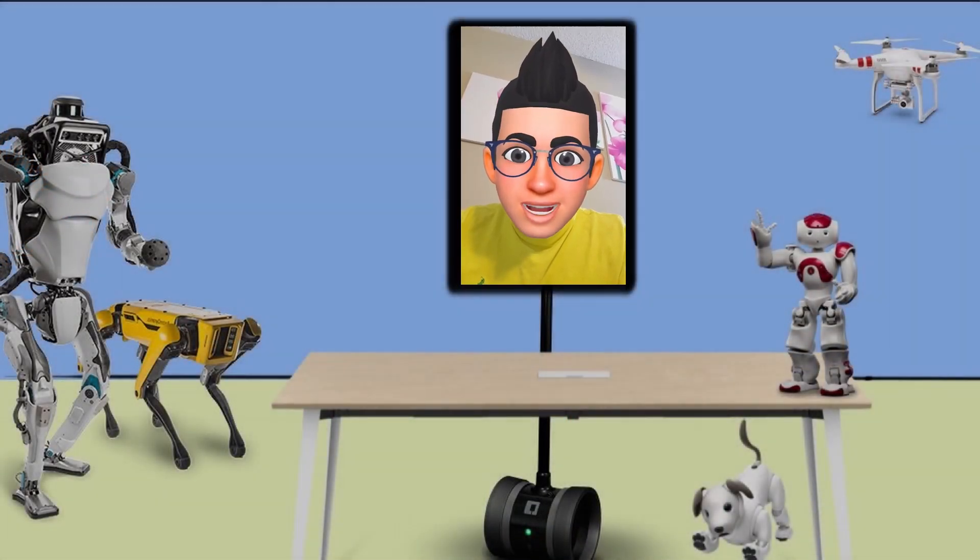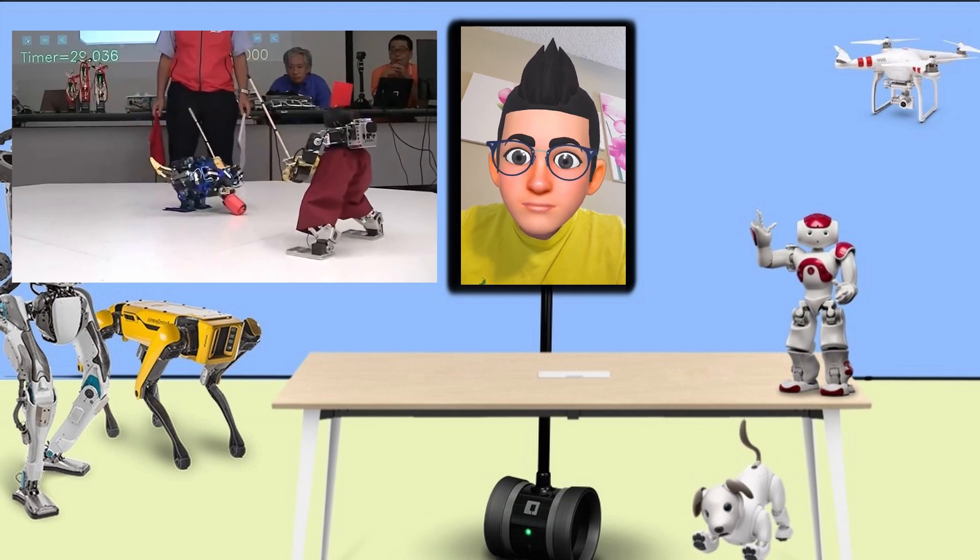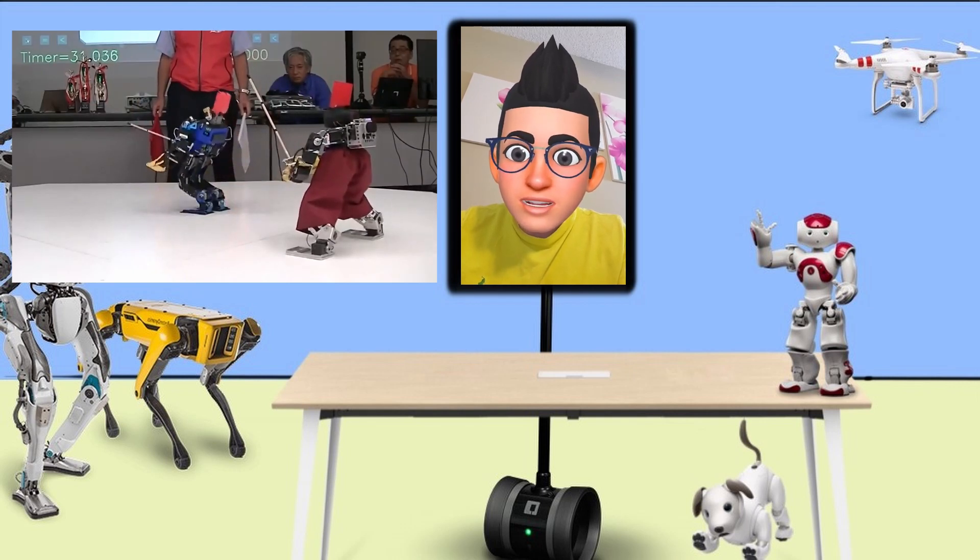Next we have Black Warrior 2, the humanoid robot which you may know from a Japanese robot fight competition called Robo-1. Now let's watch its new moves.